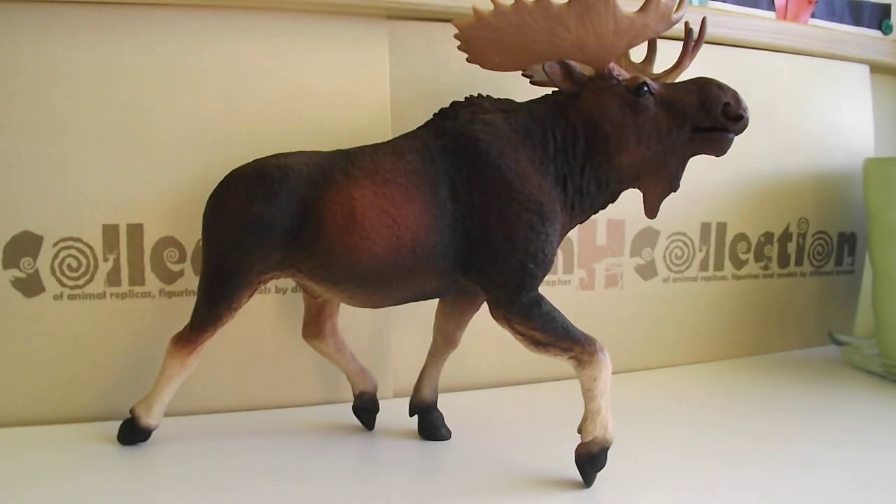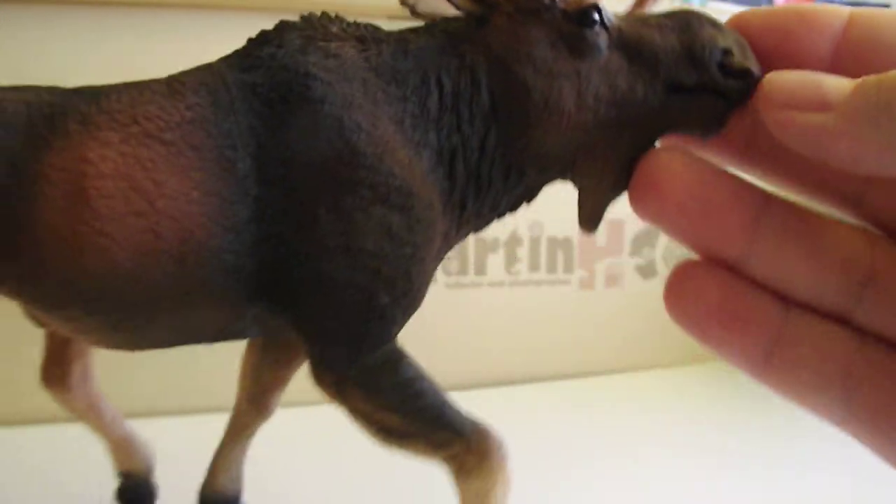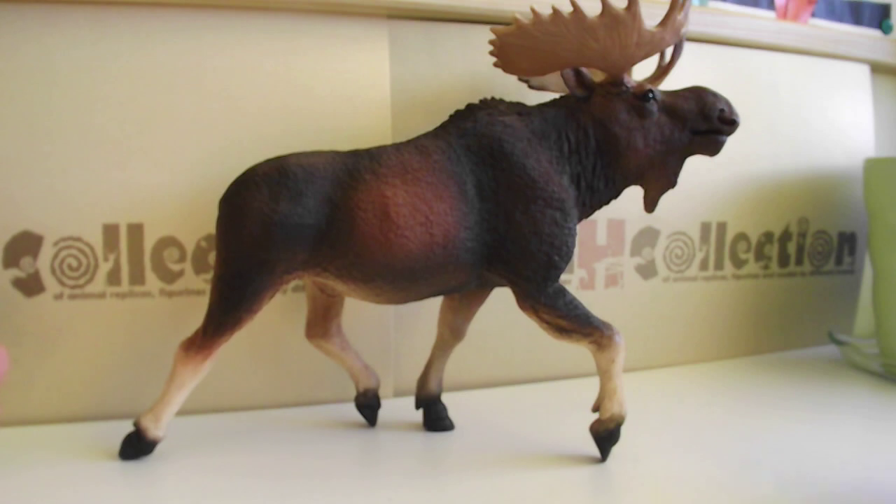Hello everybody and welcome back to my channel. Today I would like to talk about this amazing moose by SafariLTD from their collection Wildlife Wonders. And I would like to say this one is my favorite, because he is absolutely stunning.